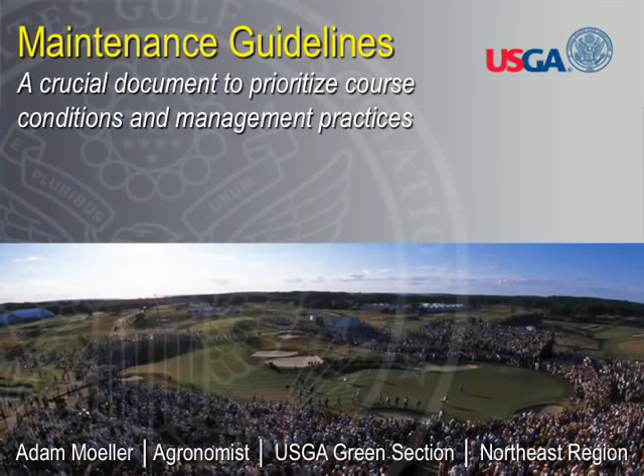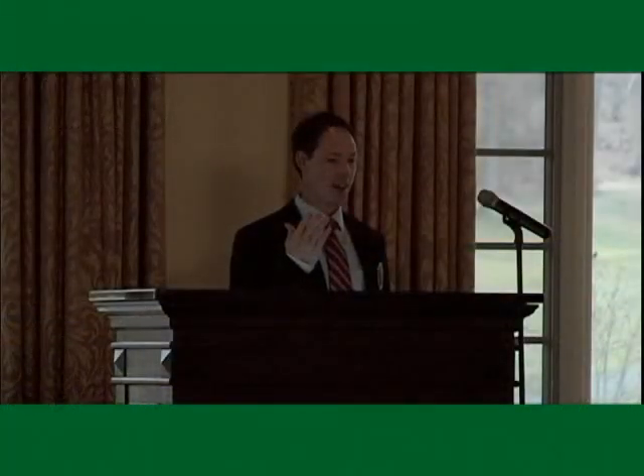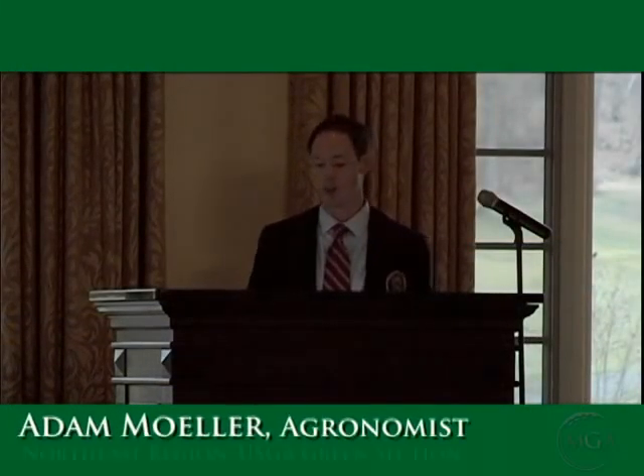It's great to be here and I want to echo everything that Dave said with respect to thanking everyone with the MGA and also Steve Finnamore and everyone at Alpine. We really appreciate everyone's attendance here today. I think if you leave here, you'll at least be satisfied that was a great breakfast and I'm looking forward to lunch already.